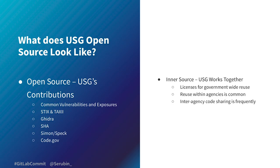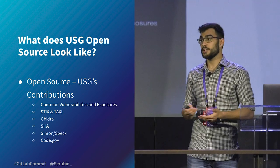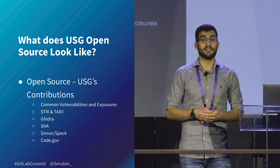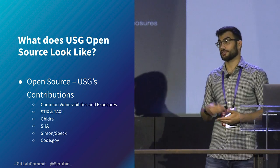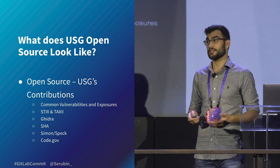What does open sourcing government actually look like? We need to look at what kinds of code contribution can look like. There's open source — external contributions — and inner source, which is internal contributions within an organization. Big-name open source projects from the government include Common Vulnerabilities and Exposures (CVE), Stix and Taxii (a threat analysis tool), Ghidra (a reverse engineering tool), SHA and Simon and Speck (encryption algorithms), and of course code.gov.